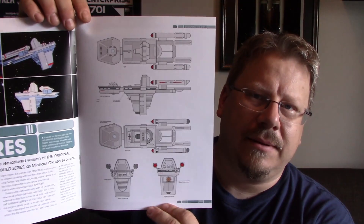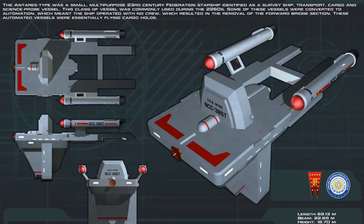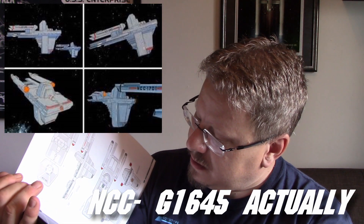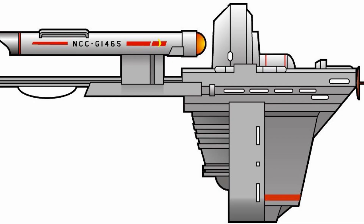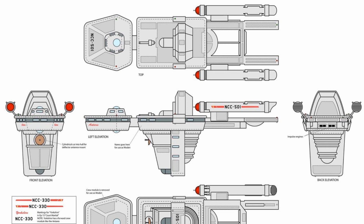Here it is from the animated series. The animated series version was missing the front module and was a little different — it was NCC 61465. That was the grain ship from the animated series. Mike Okuda liked it so much because it reminded him of a ship that would come from the imagination of Matt Jeffries, so he drew up the plans and added the front module to make it more substantial.